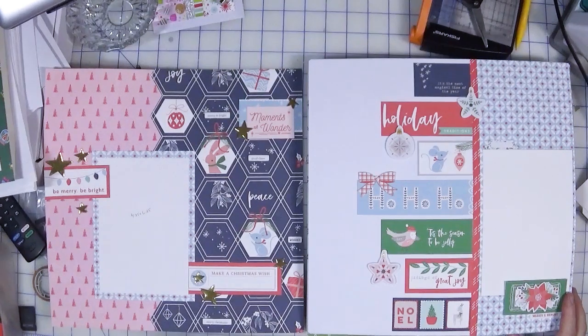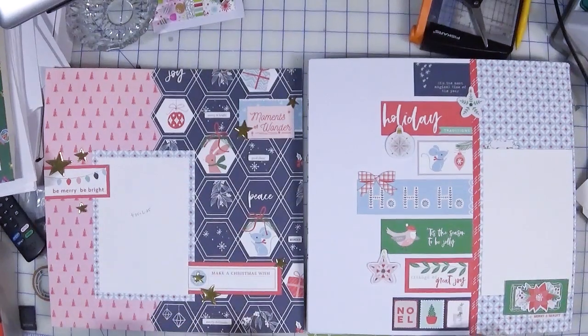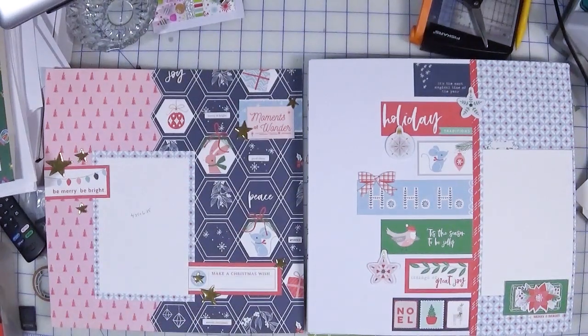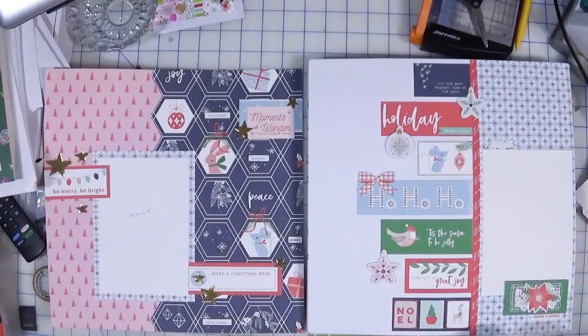Hi you guys, welcome back to Creatively Crafted Life. My name is Melanie and this is another Smash Your Stash video. This is actually the third time I am filming this, so I don't quite remember what I said and what I haven't said — hopefully this goes a little better than I'm anticipating it will.